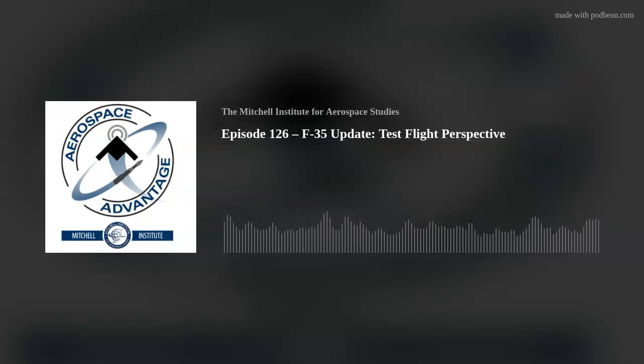To our regular listeners, welcome back. And if it's your first time here, thank you so much for joining us. As a reminder, if you like what you're hearing today, do us a favor and follow our show. Please give us a like and leave a comment so that we can keep charting the trajectories that matter to you most.